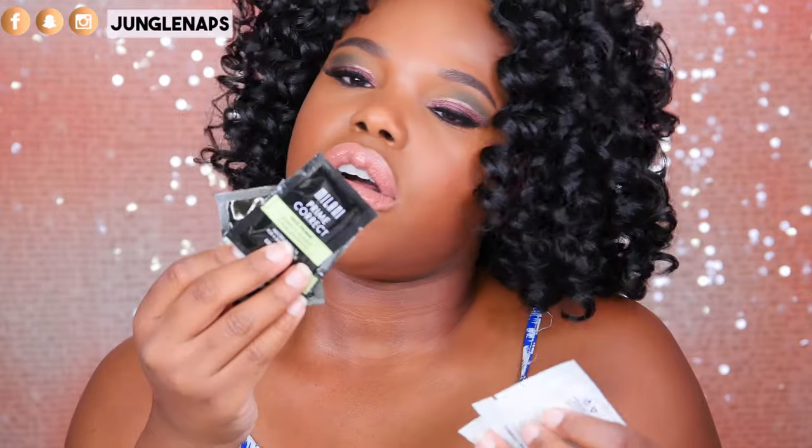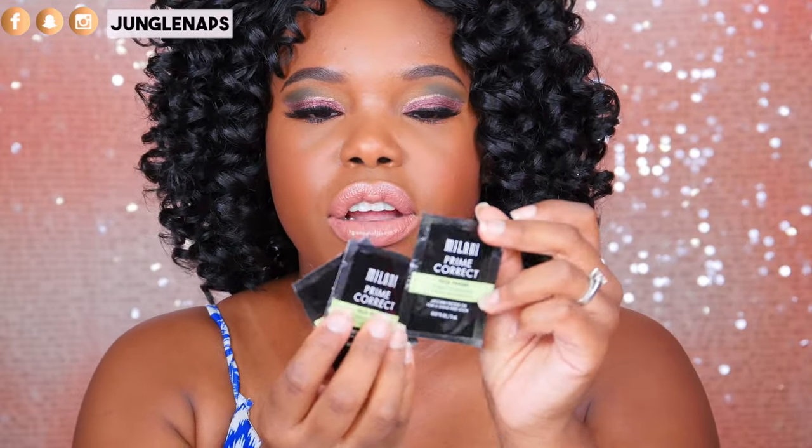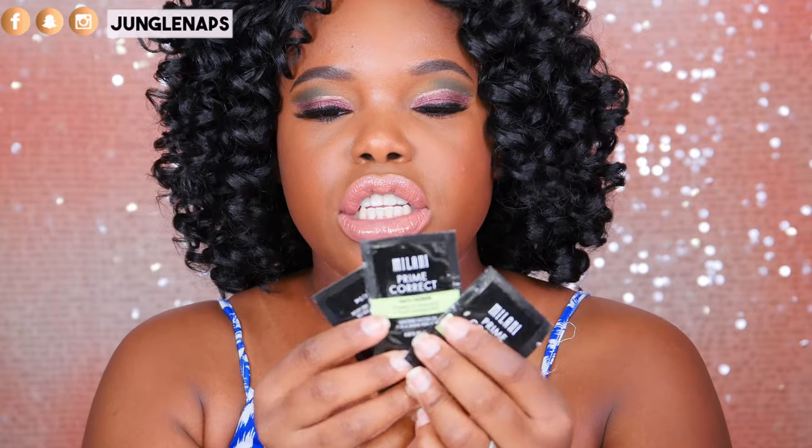I also got these cool little Milani face primers — actually they're primers, sorry. Their face primers feel so smooth, I got to test them out. These ones are for prime and correct, which are really good if you've got zits and red areas on your face. The other ones are more for lighter complexions, so this might go in the giveaway pile or to a friend. But they're really cool.